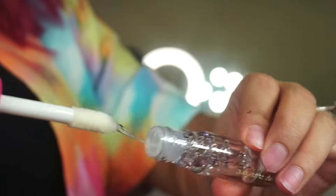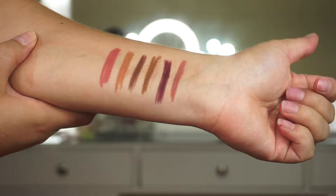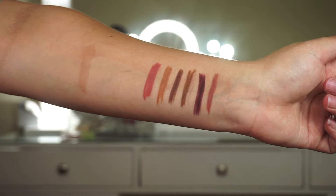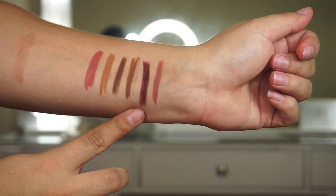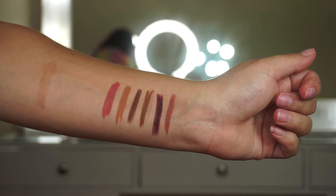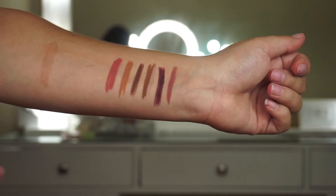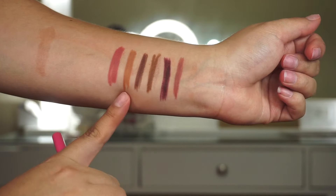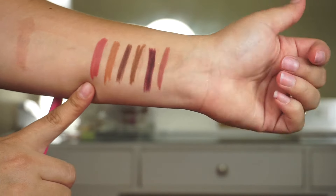Now I'm swatching the lip liners on my hand. The first one is 'Lush,' next is 'Scorpio,' then 'So Rare,' then 'Cola' — this darker color — then 'Sweet Nothing,' and last but not least 'Love Me,' which is like a pink shade, perfect for the mauves.